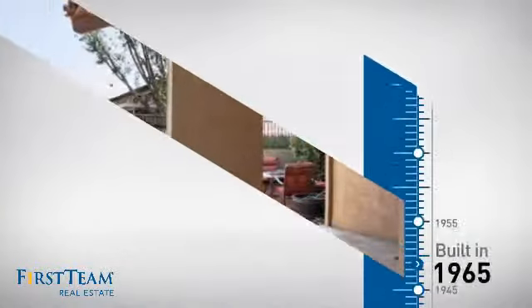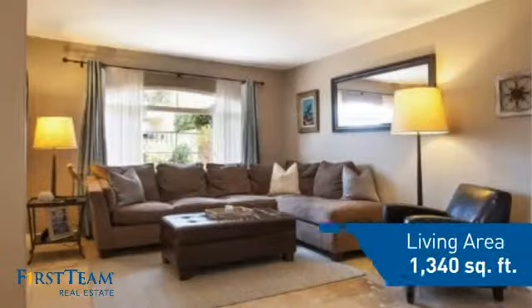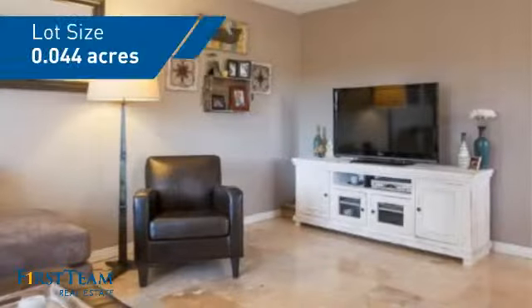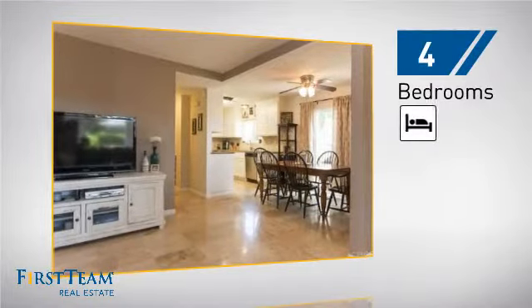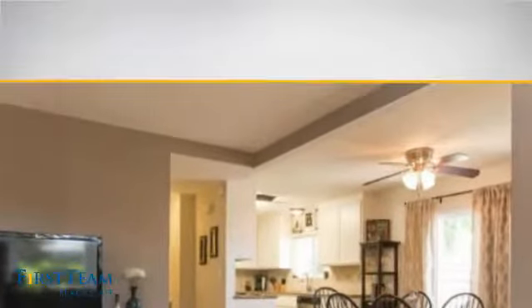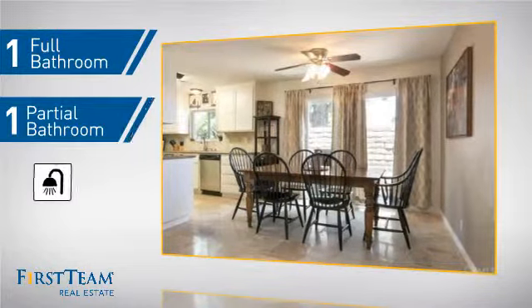This property was built in the late 60s and features over 1,300 square feet of space, giving you a spacious layout to play host or kick back and relax after a long day. Inside you'll find four bedrooms so everyone has a private space to come home to, as well as one full bathroom and one partial bathroom.